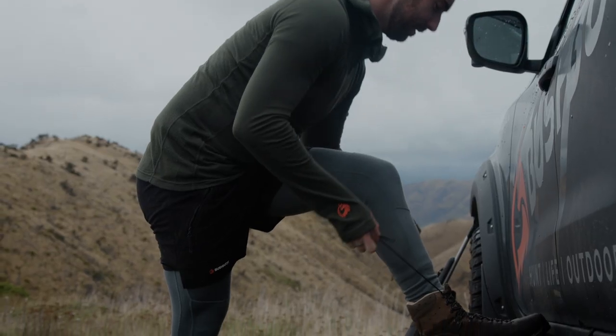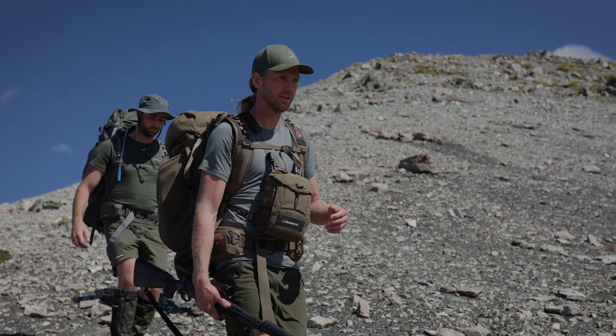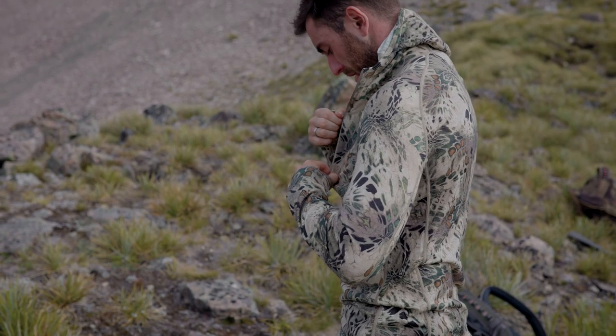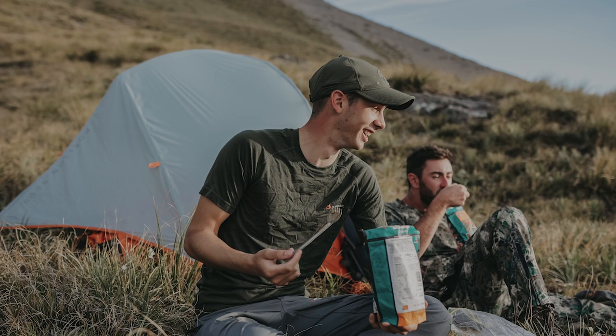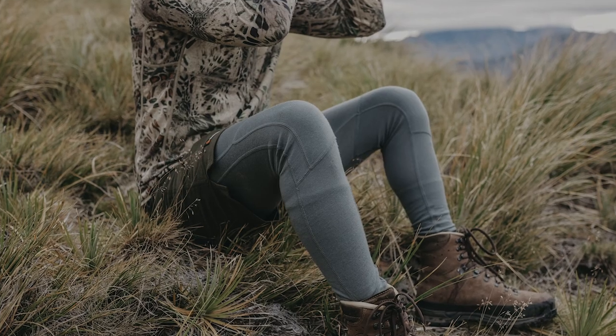The leggings have a double-thickness knee section for maximum durability. Combat Merino comes in a range of colors including Prime One camo, so you can mix and match with your existing hunting gear. This merino is a game changer and sets a new standard for technical merino clothing. Get yours today at bushbuck.com.